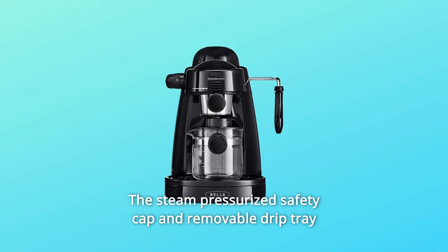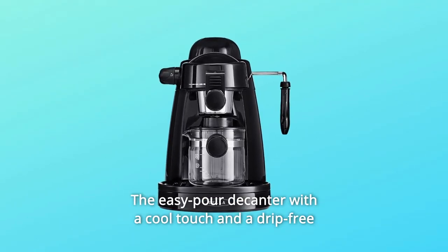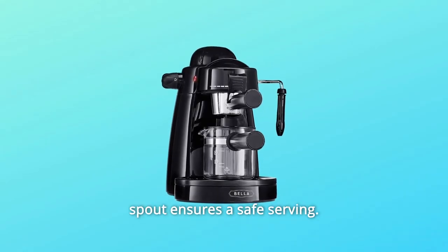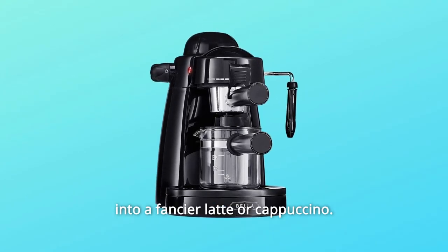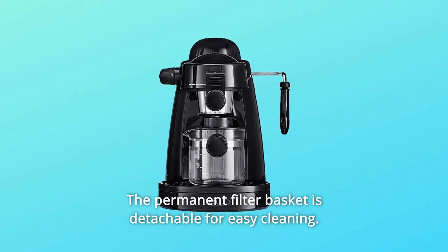The steam pressurized safety cap and removable drip tray prevent accidental leaks. The easy pour decanter with a cool touch and a drip-free spout ensures safe serving. Conveniently froth milk at home with the frothing steam wand to turn plain espresso into a fancier latte or cappuccino. The permanent filter basket is detachable for easy cleaning.